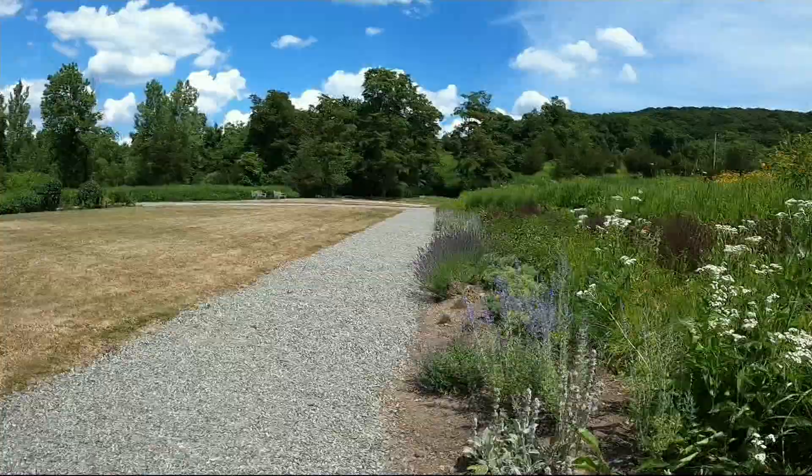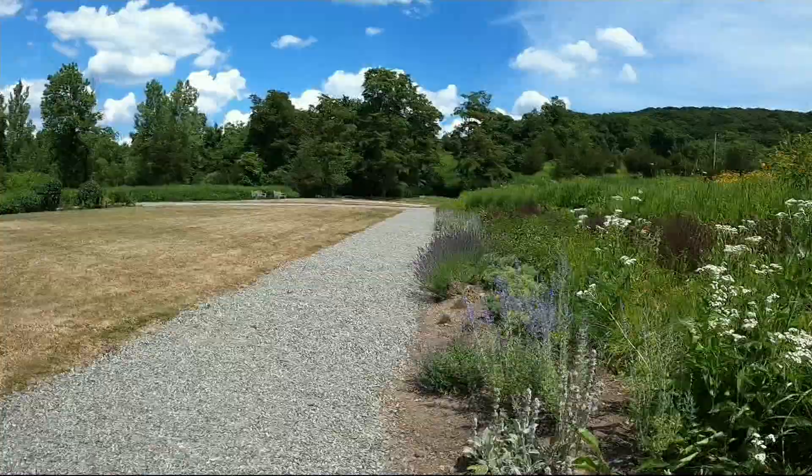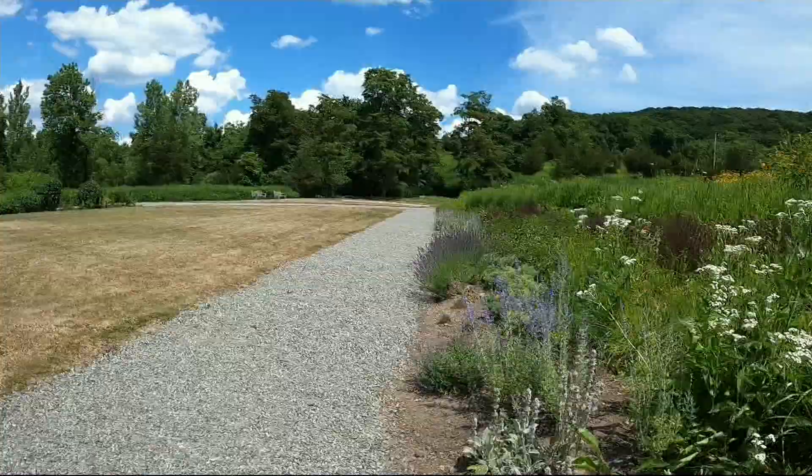You can also play with donkeys. This is Dolce. About a dozen endangered Sardinian donkeys call this hilltop at Magazzino home. It's fun for all ages on this escape to Italy on this road trip close to home.